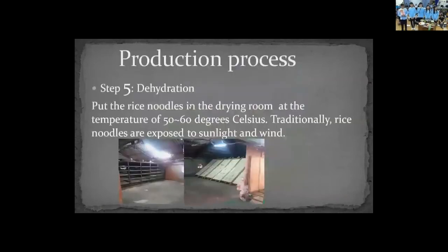Step five, dehydration: put the wet rice noodles inside a drying room at a temperature of 50 to 60 degrees Celsius. Traditionally, sunlight and wind power were used to dry the rice noodles, but due to air pollution, that method is no longer used.